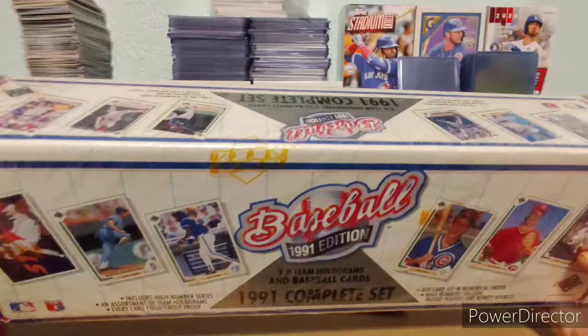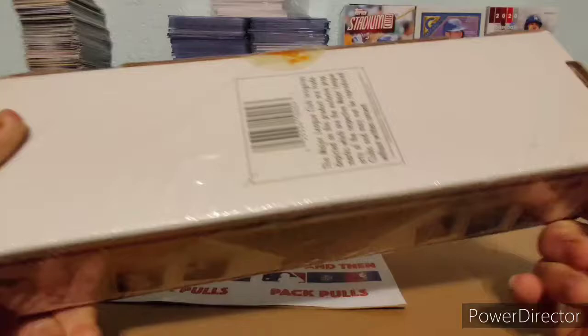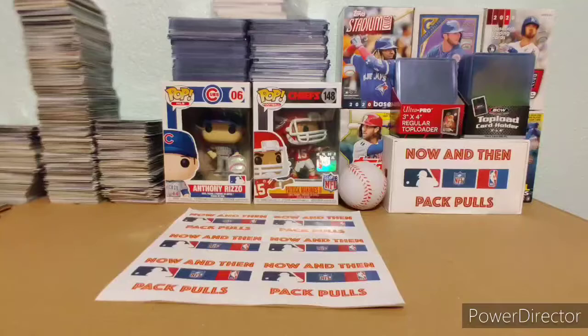You can still see the Upper Deck seal on there. I believe this has Jeff Bagwell's rookie, among others. We're going to get into this — we're not doing the whole thing. I'm probably going to do about maybe 15, maybe 20 minutes worth of video here, and then we'll get into the rest another time. Let's get this seal off here. '91, man.